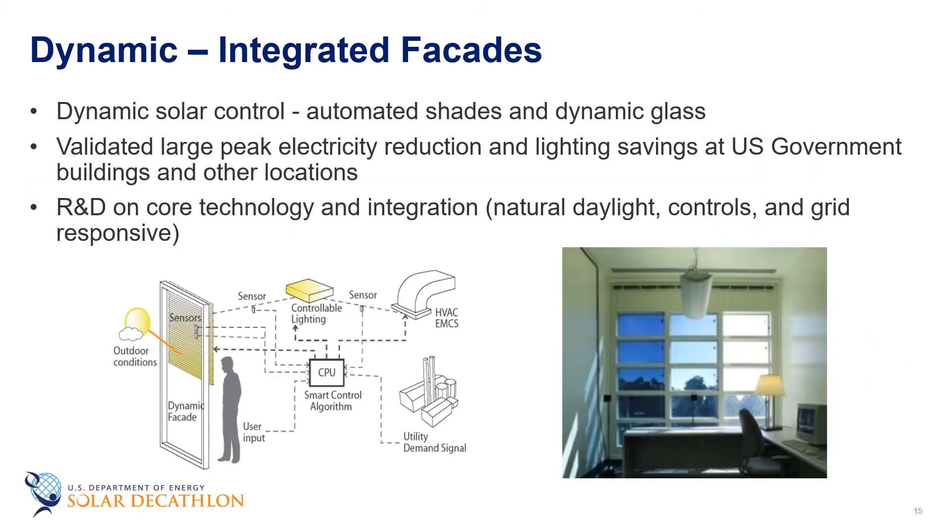We also have what we call dynamic integrated facades, where we integrate dynamic solar control with the lighting system and HVAC system to optimize how much daylight comes in, allowing us to turn off electric lighting. The whole system is optimized and can also be connected with the grid to reduce peak loading on high-demand days.